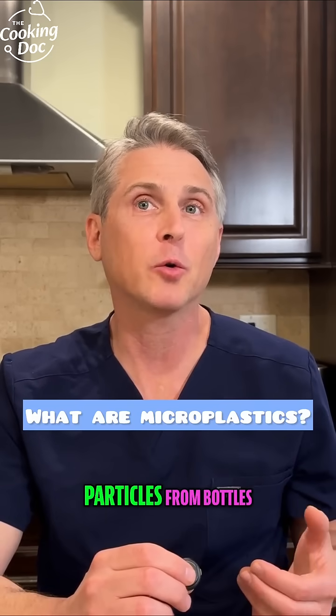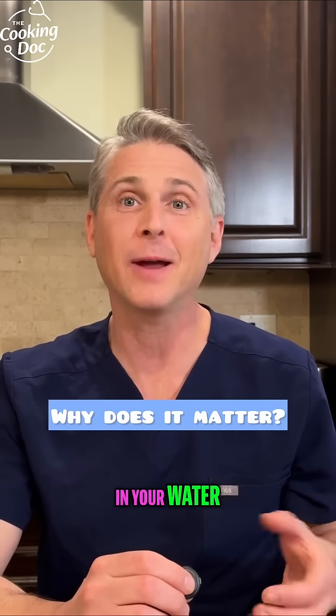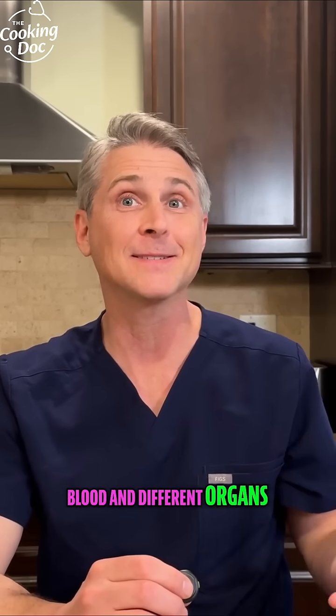Microplastics are tiny plastic particles from bottles, packaging, and clothes. And they end up in your food, in your water, and even in your blood and different organs inside the body.